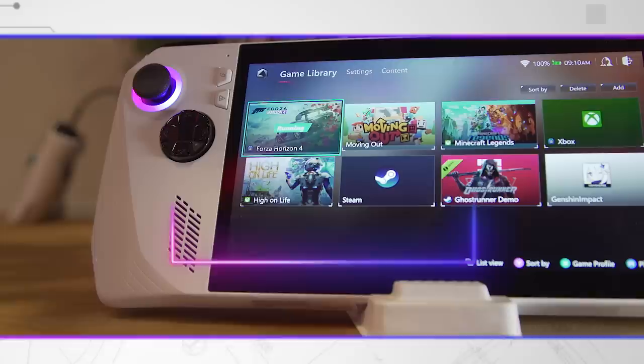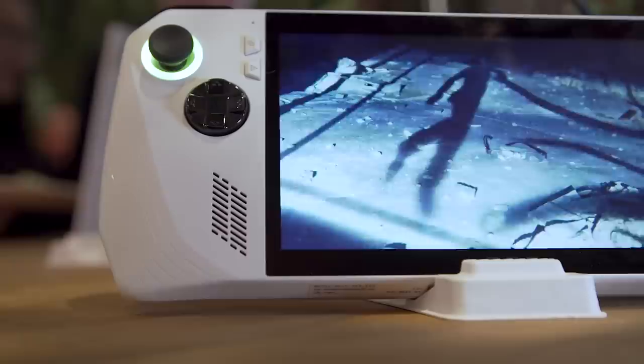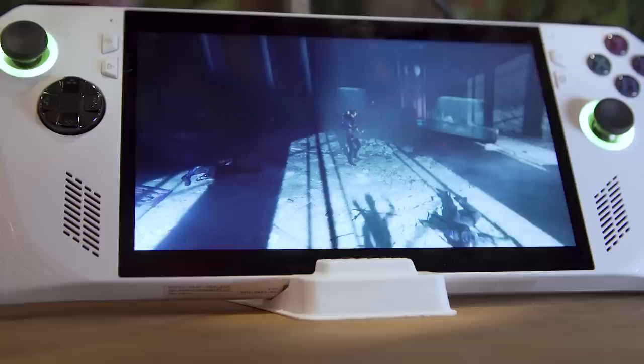What we're looking at here is a 7-inch 16 by 9 display. What's really interesting is that this is a 1080p display that runs at 120Hz — a pretty significant jump up from something like the 800p screen on the Steam Deck. On top of that, it's got 500 nit brightness, and from what I'm seeing right here, it looks really good.